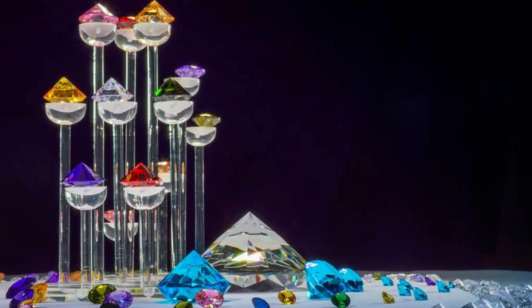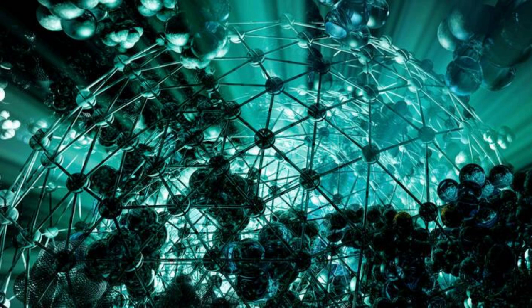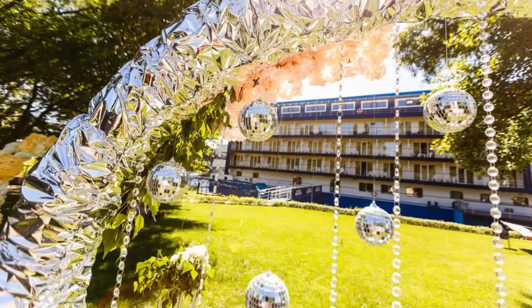Swarovski Crystal Worlds. Enter a dazzling world of wonder at Swarovski Crystal Worlds, located in Wattens near Innsbruck. Explore the magical Crystal Dome, a kaleidoscopic art installation created by multimedia artist André Heller, and marvel at its glittering crystal creations. Wander through the enchanting Crystal Garden, the Crystal Cloud, and the Chambers of Wonder, where you'll discover the beauty and brilliance of Swarovski crystals in all their glory.